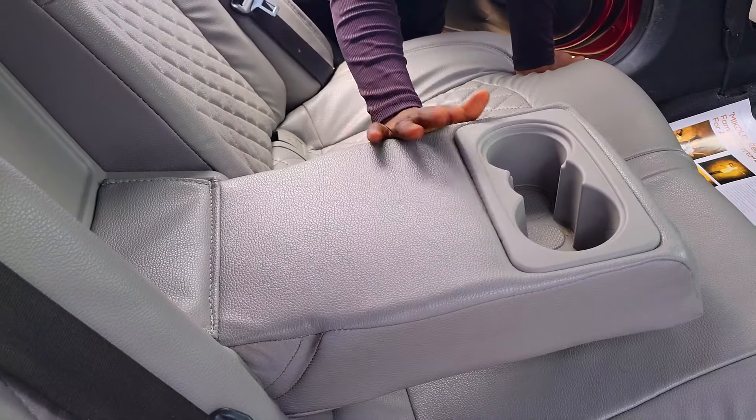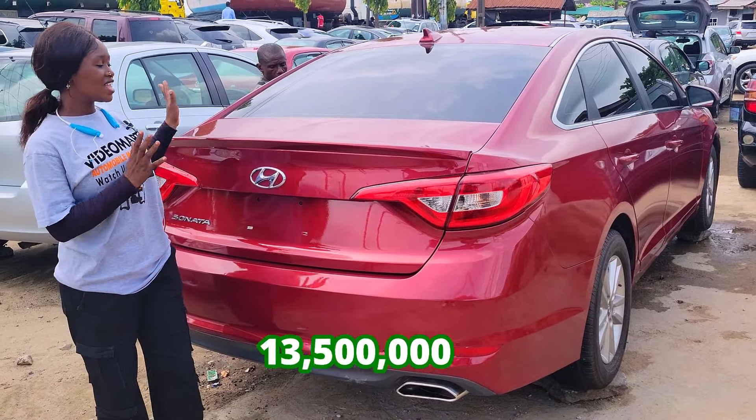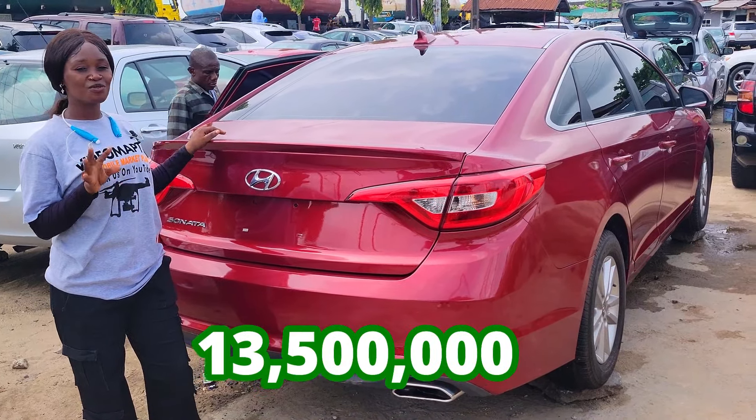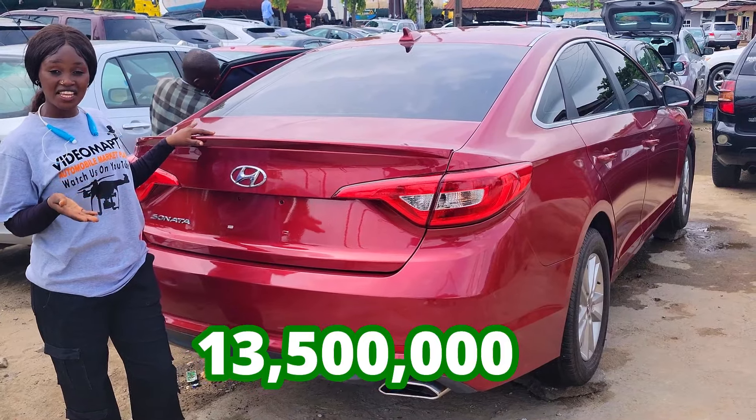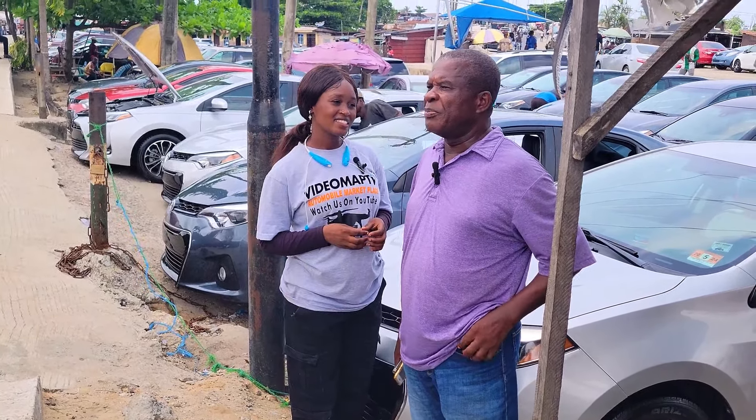It has an armrest and two cup holders. 2015 model — it has a reverse camera and this car is going for 13.5 million lira and it is slightly negotiable. Do you buy and swap cars? Sometimes, it depends.